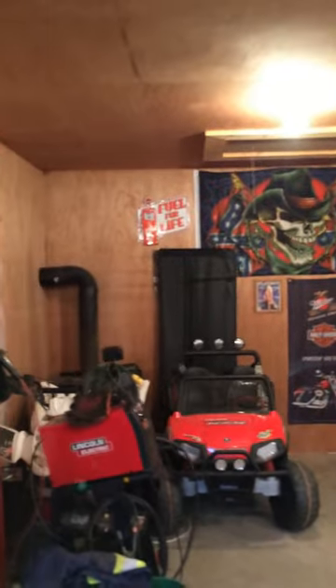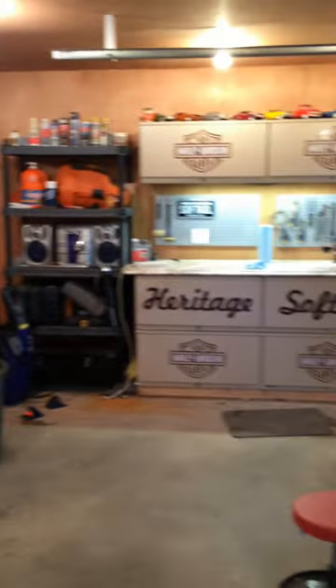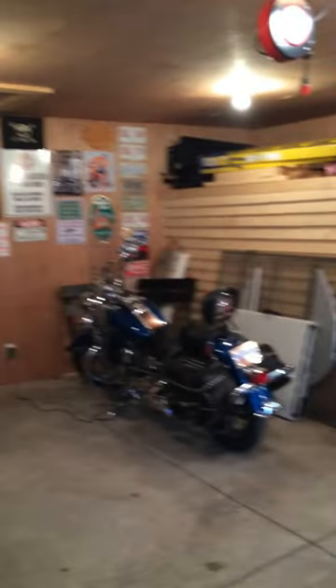Hope you enjoyed this little tour. It's a work in progress, but it's getting there. It'll never be complete without one of your signs. K-Rock rocks!